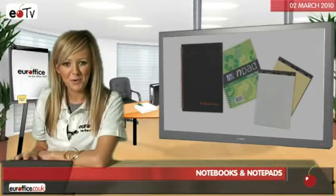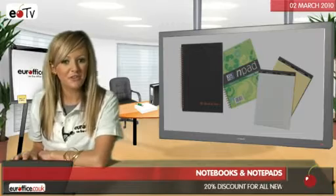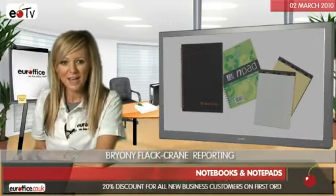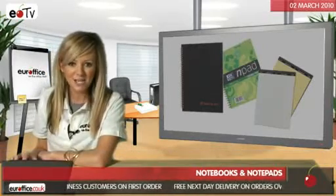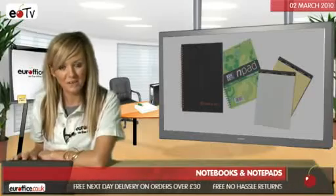Hi, if you need the perfect notebook or notepad for work or at home, don't worry as I'm going to run you through different items in this category to help you make a better buying decision. The 5 Star brand has been producing high quality products at affordable prices for years, which are great if you don't want to compromise on quality but you do have a tight budget.